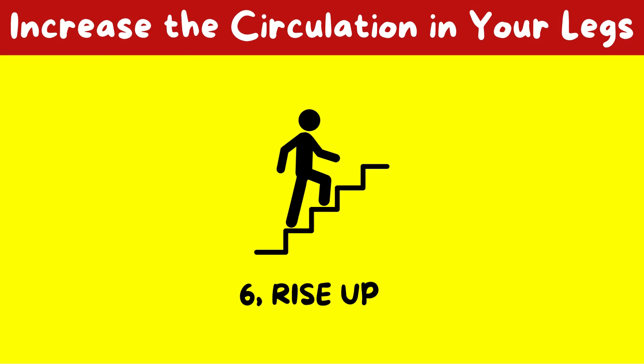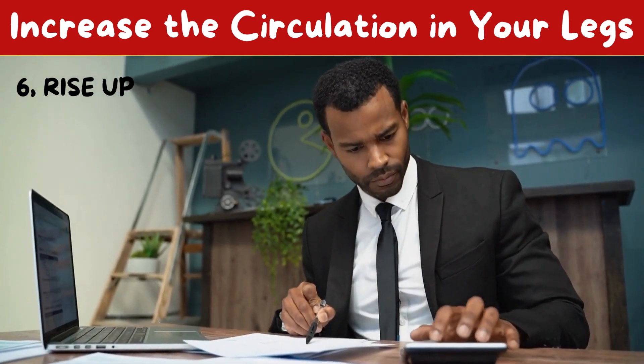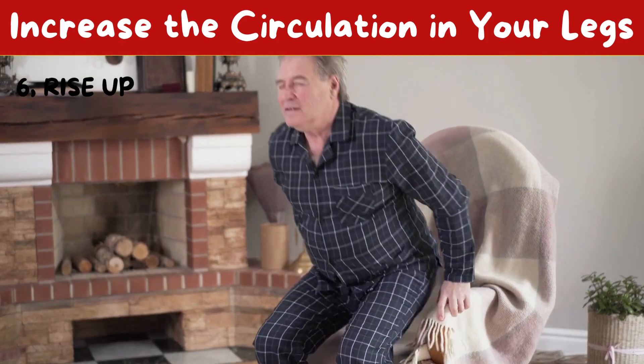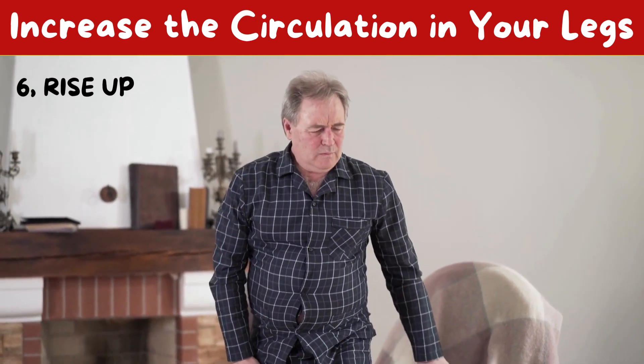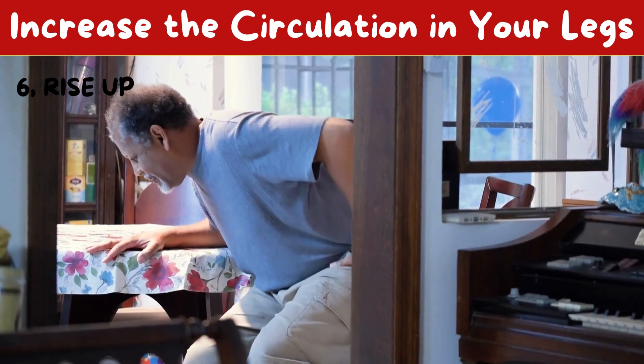6. Rise up. The circulation in your lower body is reduced when you spend a lot of time sitting during the day, which may also make you more susceptible to diseases including obesity, diabetes, and heart disease. Utilize a standing desk or take frequent, brief walks to improve your circulation.